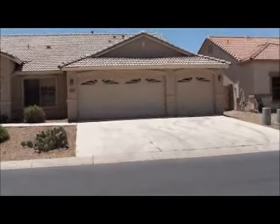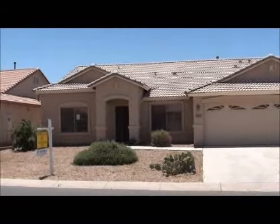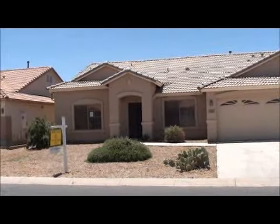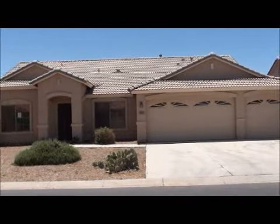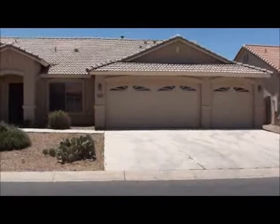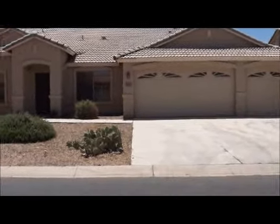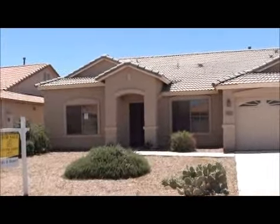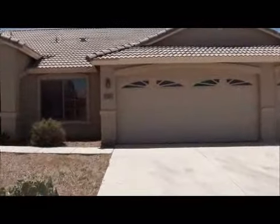The home is 2,230 square feet, four bedrooms, two baths, formal living room and dining room. It sits on the south side of the street facing north. We have a tile roof and three-car garage. The exterior of this home is in very nice condition — a little bit of landscaping tune-up, but otherwise doesn't need a whole lot on the outside.